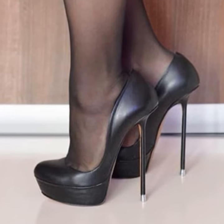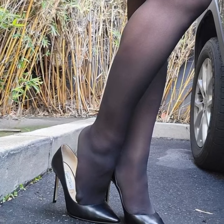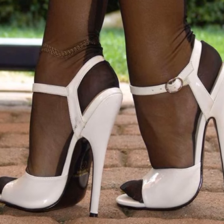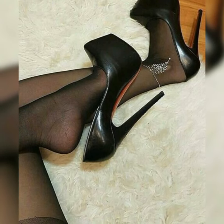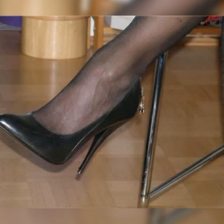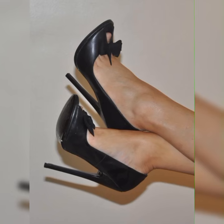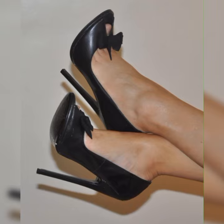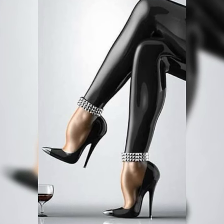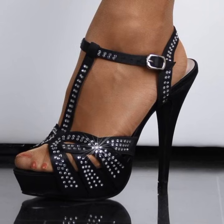When it comes to styling bucks, you have plenty of options. You can go for a preppy look by pairing them with a crisp white button-down shirt and a pleated skirt, or you can opt for a more edgy look by wearing them with ripped jeans and a leather jacket. The possibilities are endless, as these shoes are incredibly versatile.